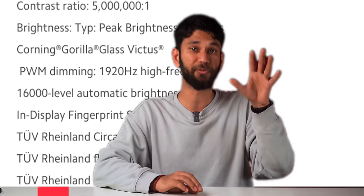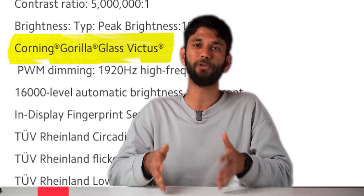So on the spec sheet it will read Corning Gorilla Glass Victus, but in reality, two smartphones using the same glass protection will not be the same. Same, same — but different.